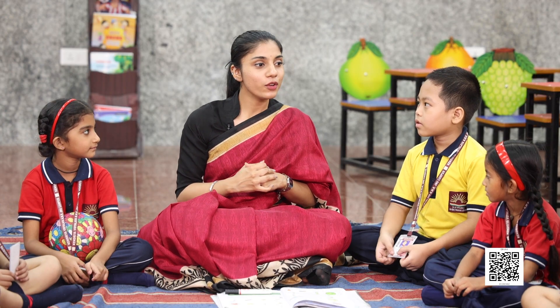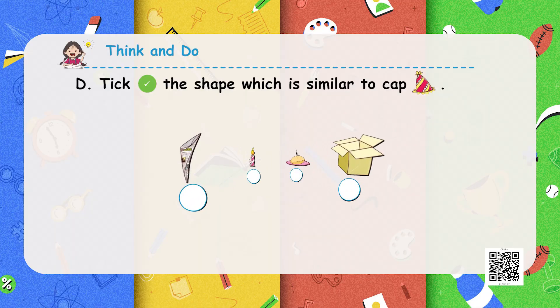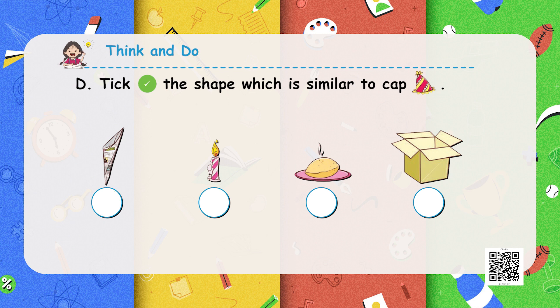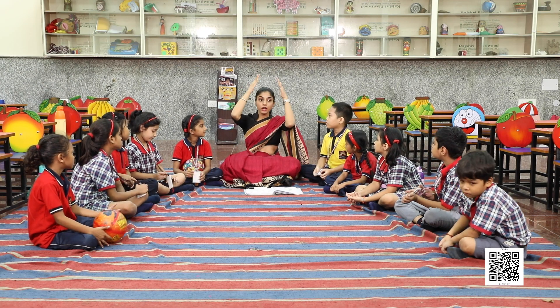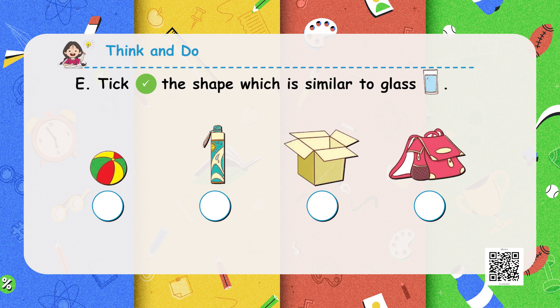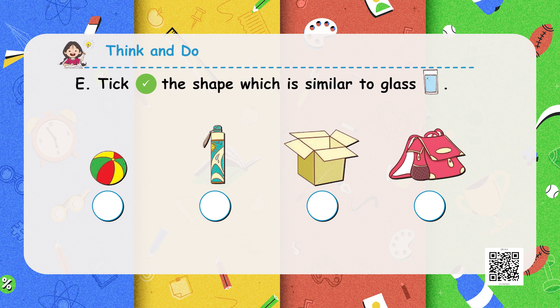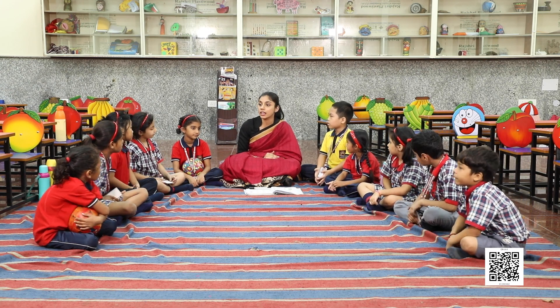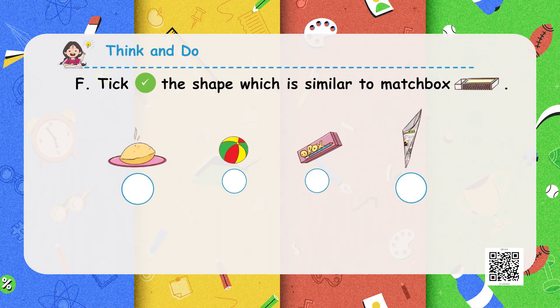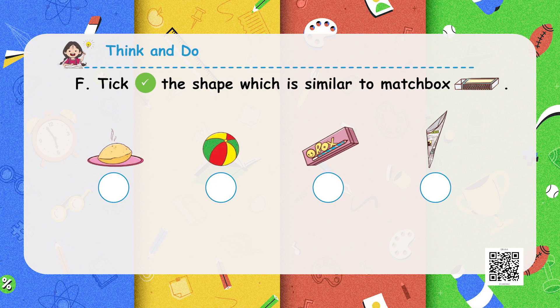We will move to the very next activity: you have to tick the shape which is similar to a cap. As you can see in the picture, what is similar to a cap is a paper funnel — it is similar to the shape of a cap. Next, you have to tick the shape which is similar to the shape of a glass. In the picture you can see that it is your water bottle — it is similar to the shape of a glass. Next, you have to tick the shape which is similar to a matchbox; the picture similar to a matchbox is your pencil box, so you will tick on that pencil box.